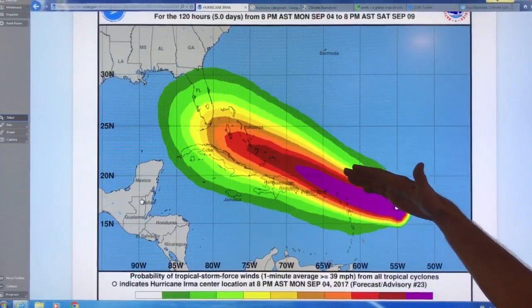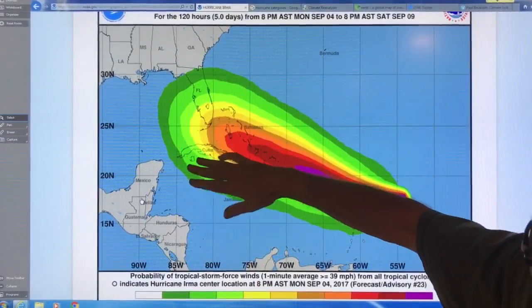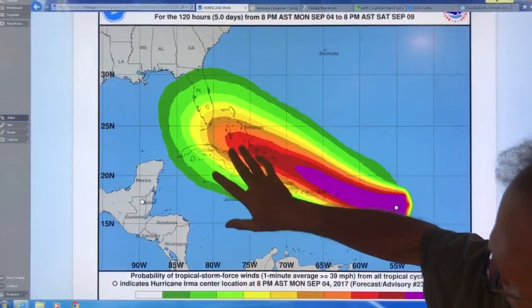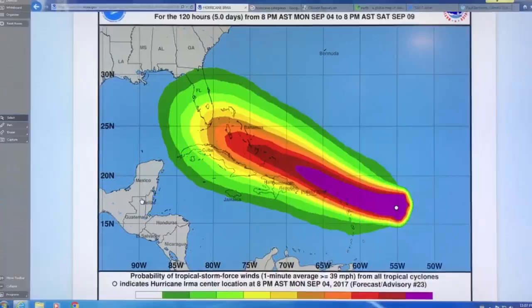Odds are it will pass through maybe through Florida and come into the Gulf. Most of the probability cone is showing it coming in — over half of it is coming into the Gulf, some of it crossing Florida. It could still curve up here, but the probability of that is getting lower.